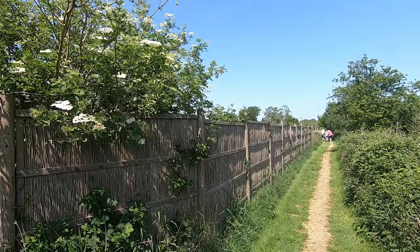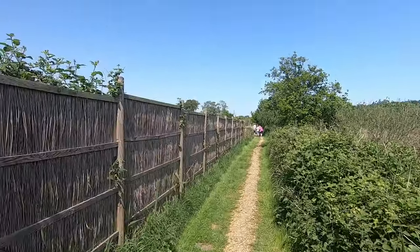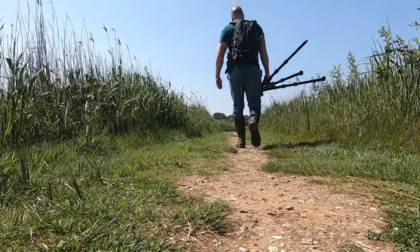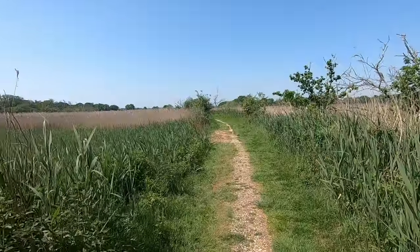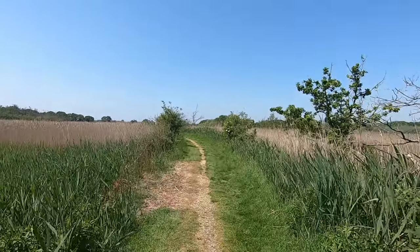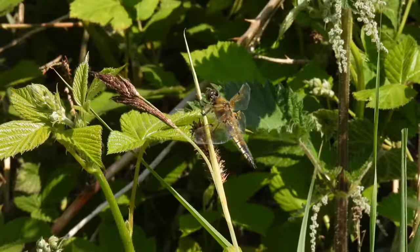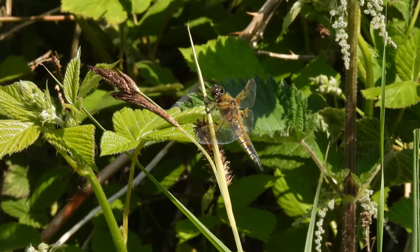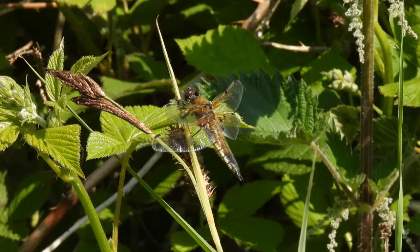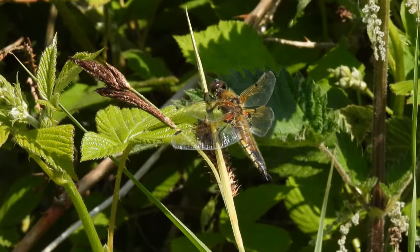Aside from fleeting glimpses, the marsh harrier was all I saw from Cadbury hide, so I moved on. The reeds were alive with dragonflies, most of which were too fast for me to catch on film, apart from this four-spotted chaser. All dragonflies are predators, and once rested, this one will be back in the sky trying to catch other airborne insects.